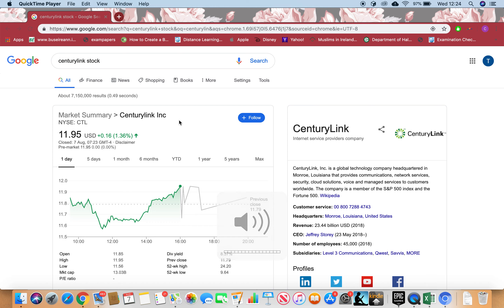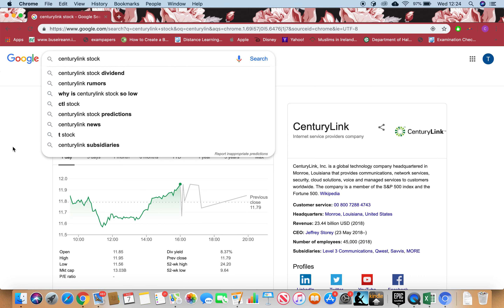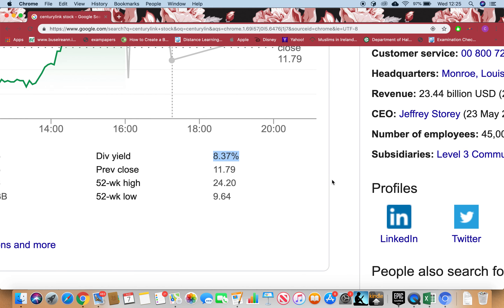In this tutorial I'll be going through a stock called CenturyLink. You just paste it into Google and click enter — this is the full name of the stock and CTL is the Nasdaq symbol. If I want to buy right now I have to pay $11.95 US dollars for one stock, and it's a billion-dollar-size firm, so it's a big firm.